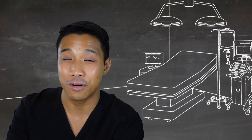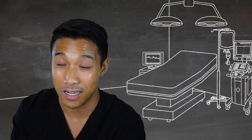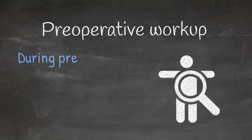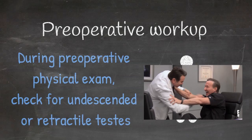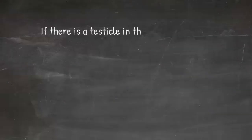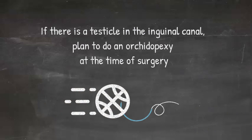If you have an inguinal hernia and you can palpate an undescended testicle in the inguinal canal, this is an important point related to your preoperative workup. It's really important to do a thorough exam and make sure you understand whether patients have undescended testes at the time of your pre-op evaluation. If a patient does have an undescended testicle palpable in the inguinal canal, you should plan to do an orchiopexy at the time of your inguinal hernia repair.